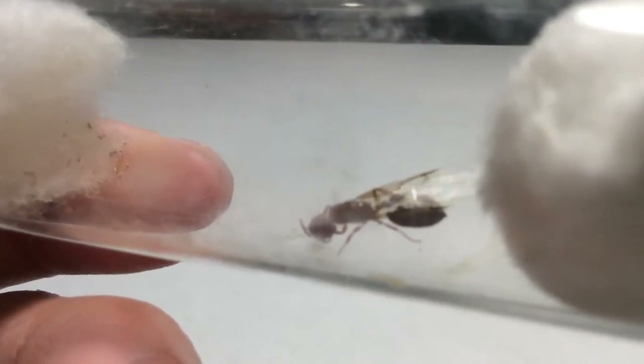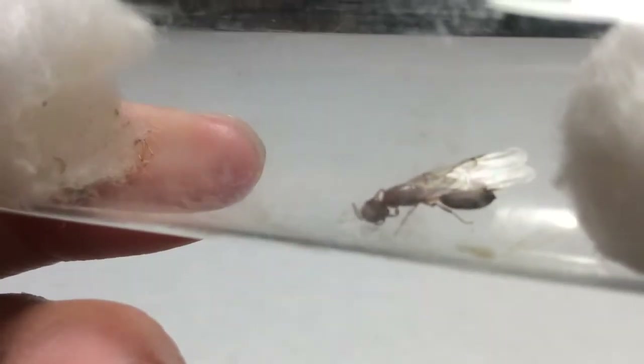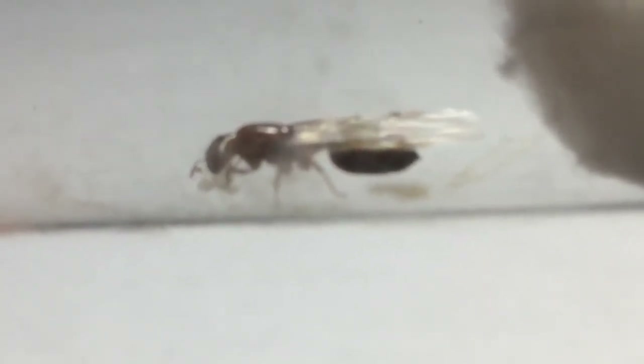Three weeks later when I came back, I noticed she had eggs and I was so happy. That's how I found this queen ant. You can also barely see this little stinger slash petiole — I think that's how you pronounce it — on the end of her gaster. I think the petiole is used for spraying formic acid, but I'm not really sure on that topic.